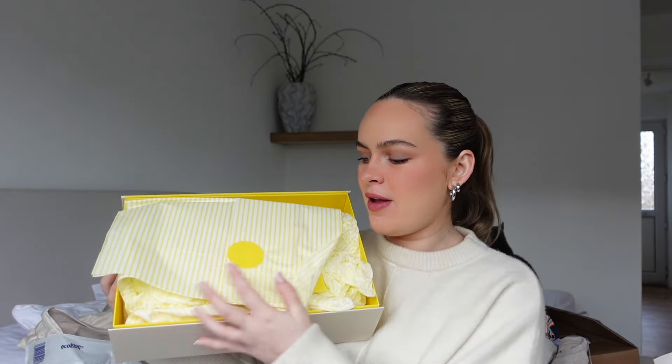Will's mum got some bibs from Tesco - there's five in a pack and they're super cute. They've got little lambs, more little lambs and rainbows, a creamy stripe one, a white plain one, and another with rainbows. Also some muslin squares - apparently you can never have enough! There are three in here with little birdies on rainbows.